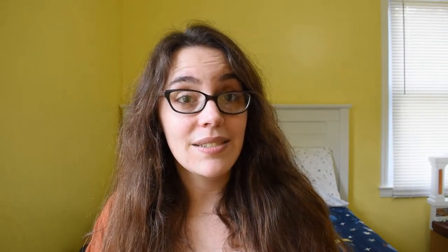Then I picked up a few Harry Potter blends. We have Gnome Saliva, inspired by Luna Lovegood — it looks like it's going to be lemony, floral, and creamy, and it includes rose sugar. We have Madam Puttyfoot's House Blend, which is going to be a floral peach vanilla blend with sugar hearts in it. And the blend I'm actually trying today is Everyone Loves a Yule Ball — a blend of black tea, cinnamon, lemon peel, clove, coffee beans, dried oranges, natural flavors, and gingerbread infused sugar.